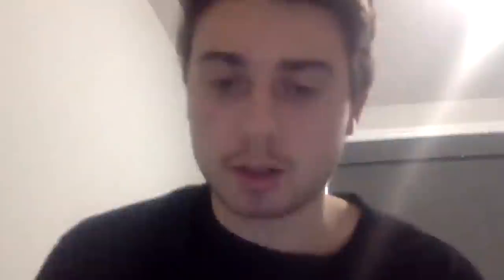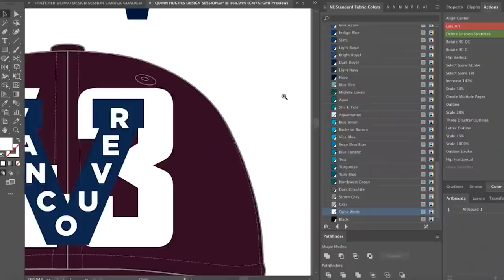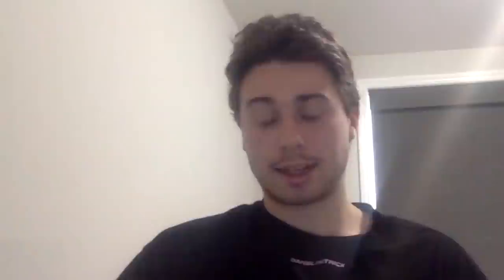Maybe we could do my number in white and then Vancouver over the 43. Yeah, like that — perfectly like that. You want to do those in white? And then let's make the blue the maroon and just see how that looks. Yeah, probably this little tonal. I kind of like that. I think it's different for sure, I'm kind of liking that.